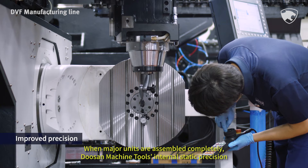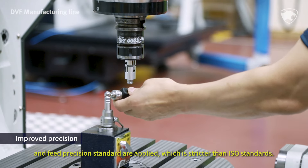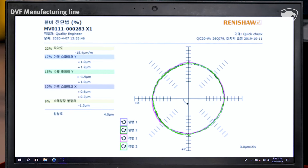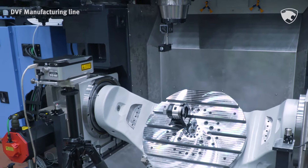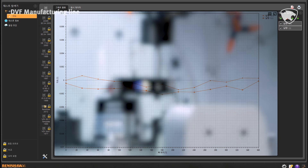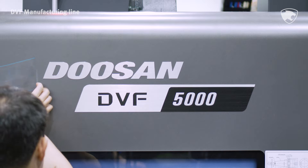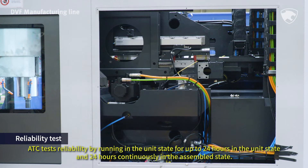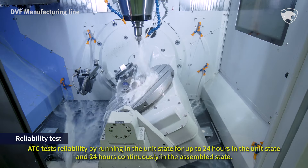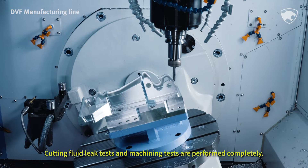When major units are assembled completely, Doosan Machine Tools internal static precision and feed precision standards are applied, which are stricter than ISO standards. ATC test reliability is verified by running in the unit state for up to 24 hours, and 24 hours continuously in the assembled state. Cutting fluid leak tests and machining tests are performed completely.